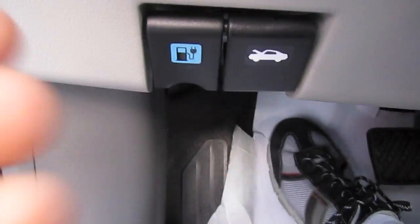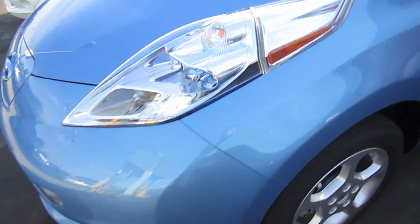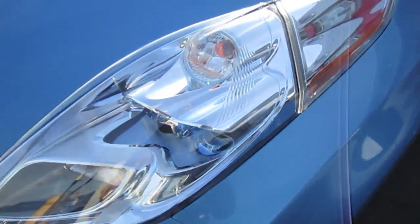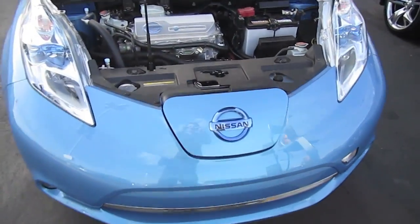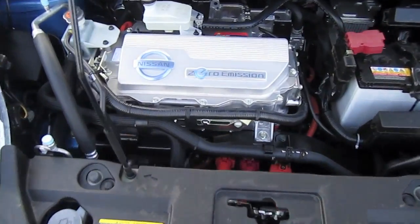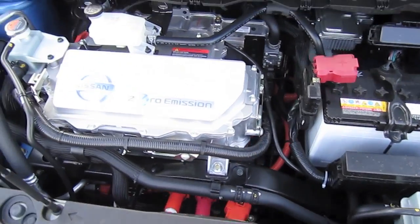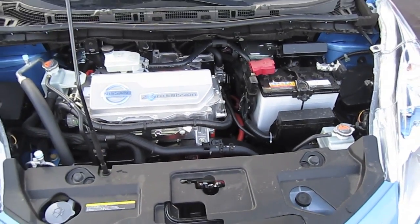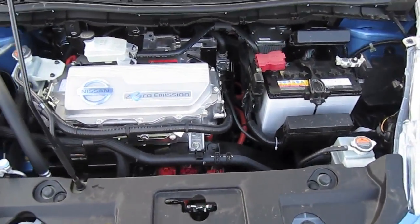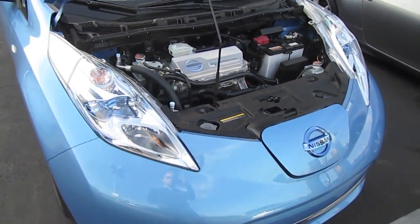Now let's open the hood and see the electric motor. The Nissan Leaf uses a front-mounted electric motor connected to the front axle, producing 110 horsepower and 210 foot-pounds of torque. The motor is powered by a lithium-ion battery pack located under the floor of the vehicle, and a fully charged battery can take the Leaf somewhere between 70 to 130 miles of range depending on road and environment.